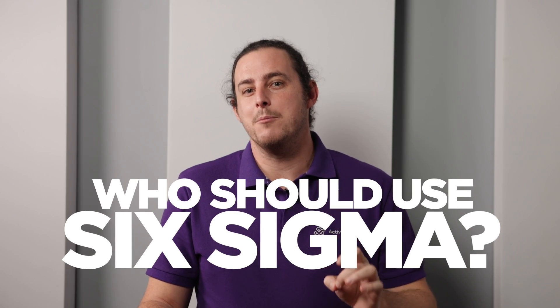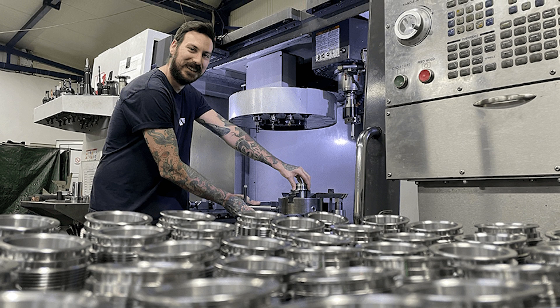Who should use Six Sigma? From manufacturing to transactional industries, many companies have incorporated this approach into their framework. Motorola's success made it famous, but General Electric's profits skyrocketed from $7 to $10 billion in the five years after it implemented this approach. Whether Six Sigma is right for your business depends on the industry you're in. It's a great framework that could boost your company's profits, but if you're not in manufacturing or a transactional industry, or if you have a smaller team, a different framework might be better for you.